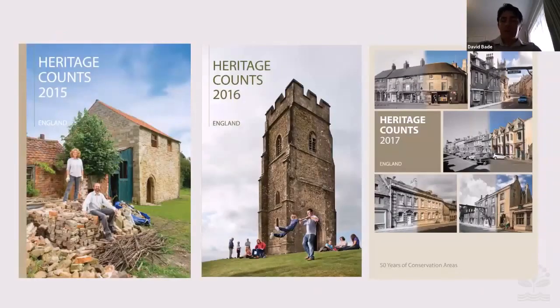When I was there, I worked on the 2015, 2016, and a little bit on the 2017 Heritage Counts editions.